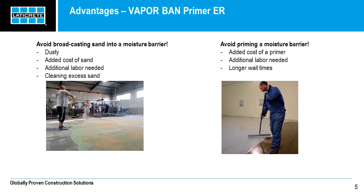Traditionally, if you want to place a self-leveling underlayment on top of a moisture barrier, it can be done in two ways. First, sand can be applied to the moisture barrier until rejection. Issues with this method include that it's dusty — which is now a big issue with OSHA — and there is a cost for applying the sand and for cleanup. You can also apply a primer on top of the moisture vapor barrier, but it has drawbacks as well with cost and labor, and you have to incorporate cure time of two separate products, which can prolong your application of the self-leveling underlayment.